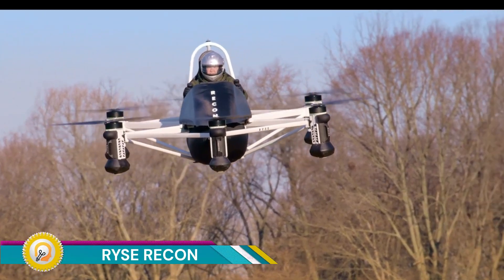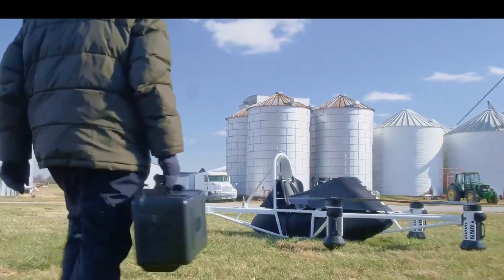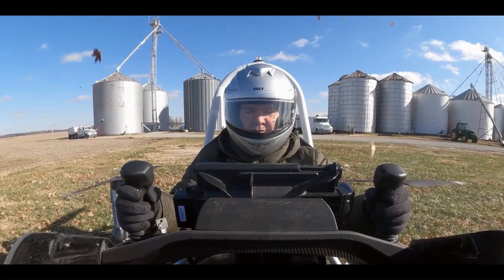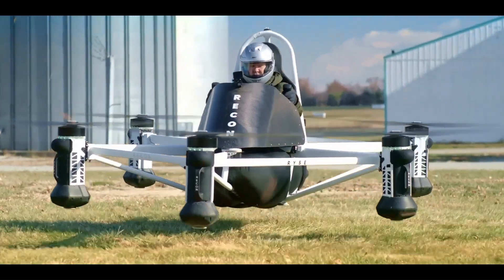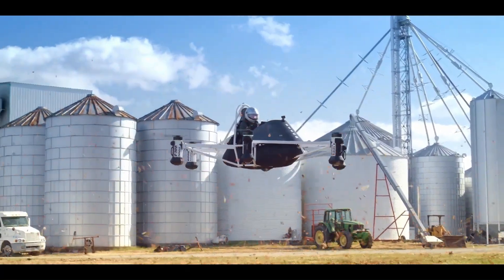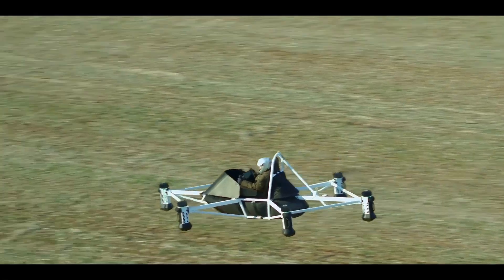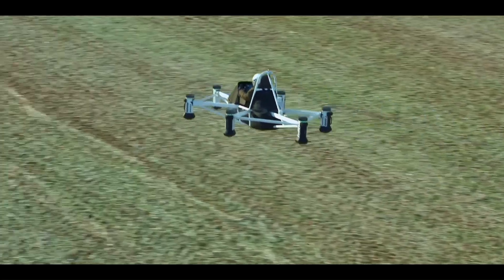The Rise Recon is an innovative electric vertical takeoff and landing (eVTOL) aircraft designed for personal use. It stands out for its compact design, user-friendly operation, and environmentally friendly electric powertrain, making it accessible to a broader audience than traditional aircraft.